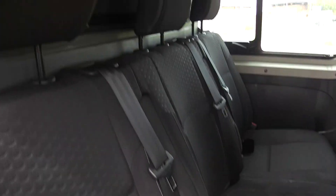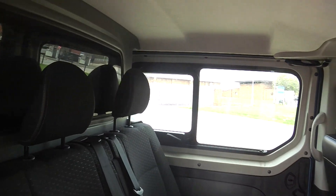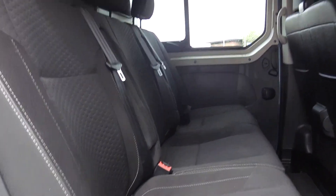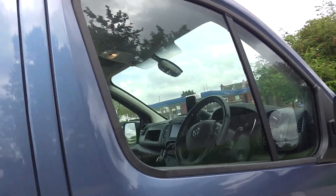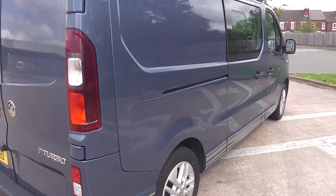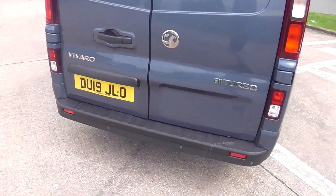It's a five-seater, it's got opening windows, extra power points in the back, alloy wheels. It's a bi-turbo so it's high brake horsepower.